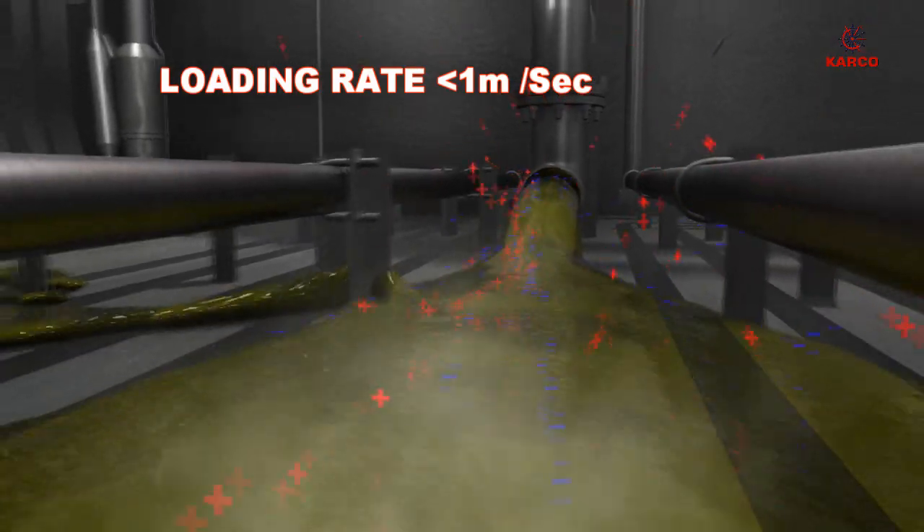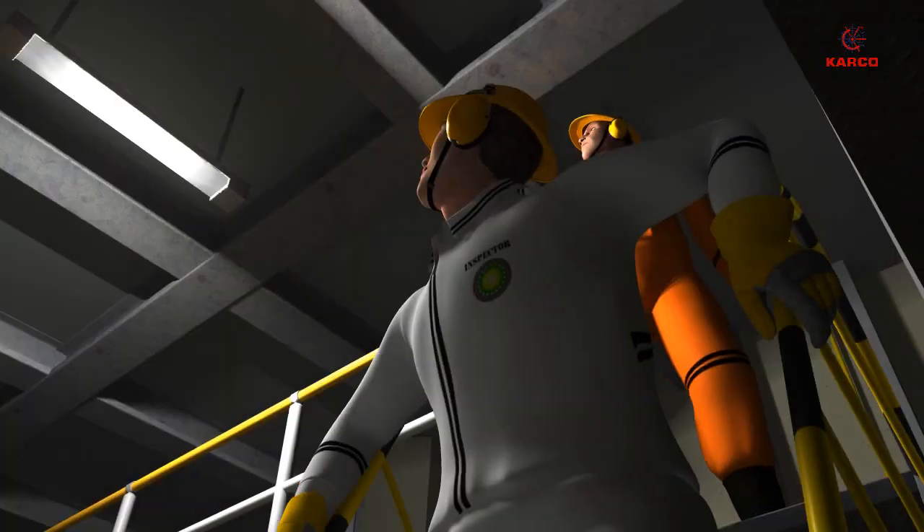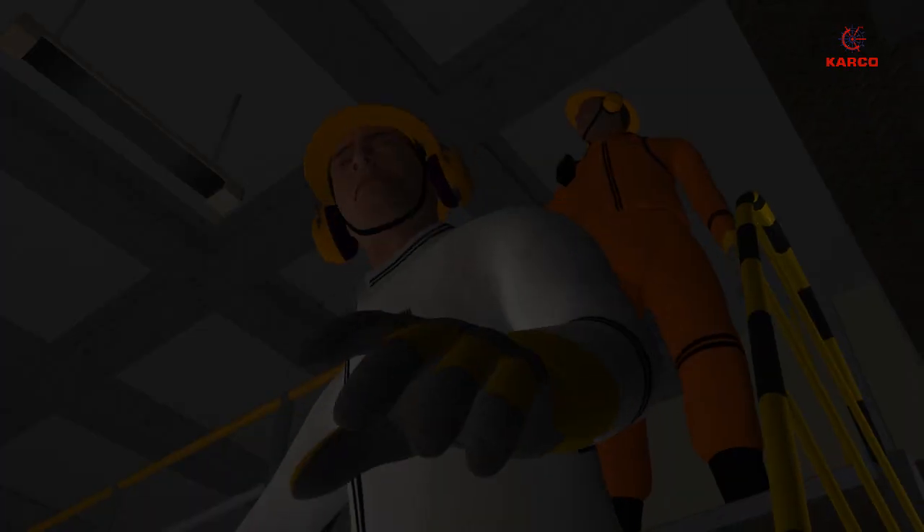The initial loading rate, which is required to be less than 1 meter per second, was exceeded. The pump room lighting was not adequate — as observed: "I cannot see anything."